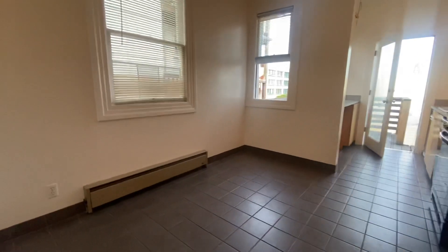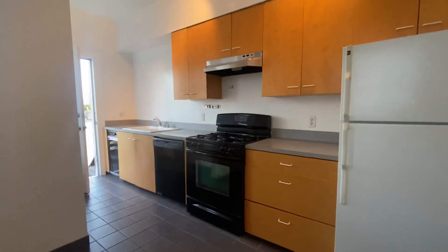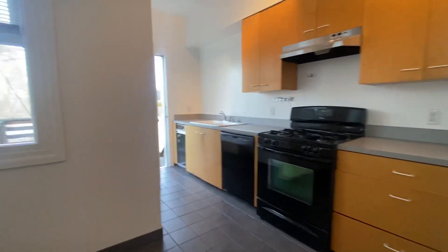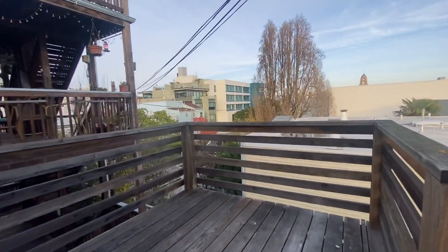A huge eat-in kitchen — there's room for a table. You have a gas range, refrigerator, dishwasher, and direct access to a deck.